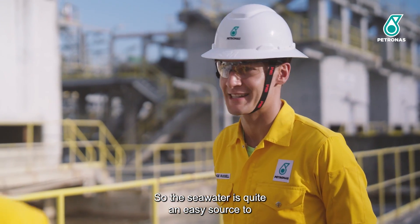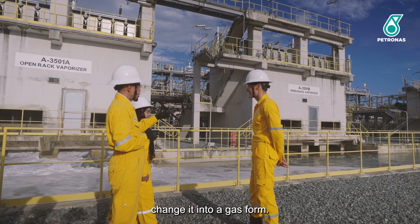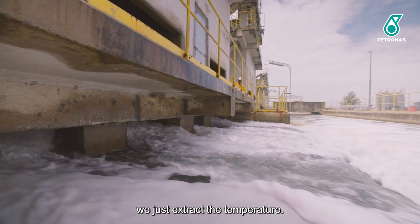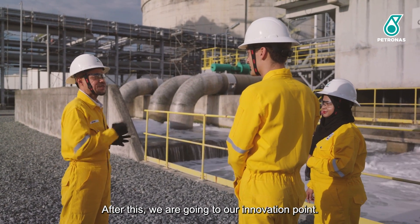Seawater is quite an easy source to change the LNG into gas form. We don't consume any volume — we just extract the temperature only. After this, we're going to our innovation point.